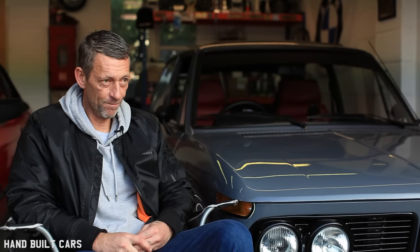The doors were all right — I put some secondhand doors in, repaired those — but I'm not happy with them. So this winter, it's getting brand new doors.